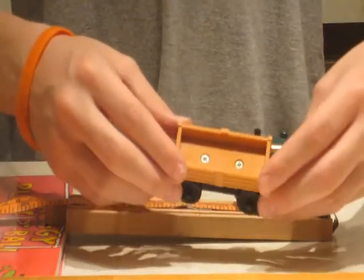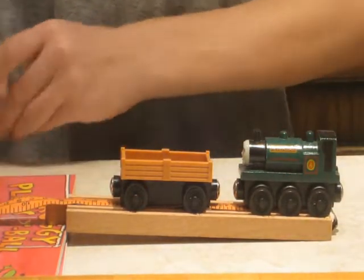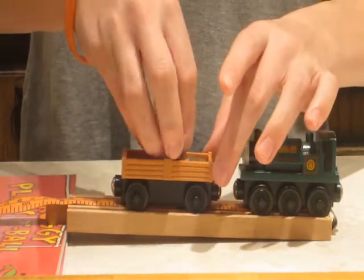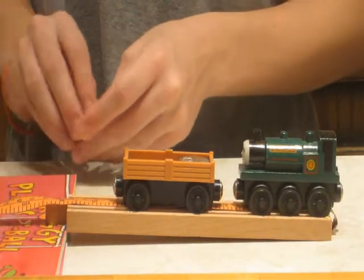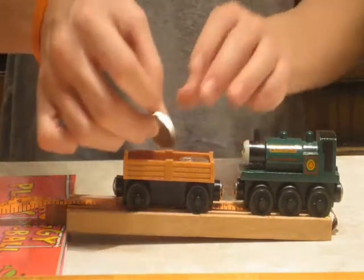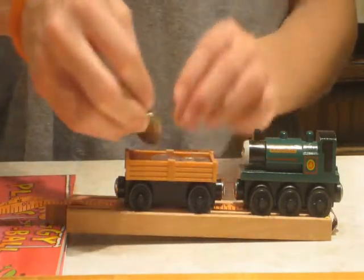At a height of 2.9 centimeters, the 38 gram truck has nine millimeters in between. At 56 grams, there are six millimeters in between. At 74 grams, there are five millimeters in between. And at 93 grams, there are three millimeters in between.